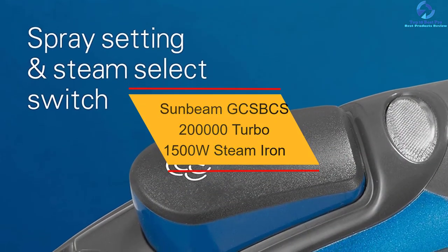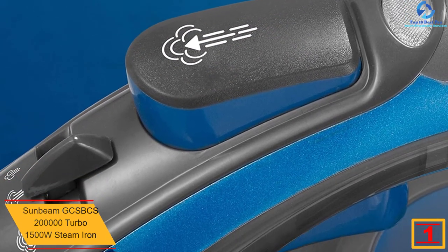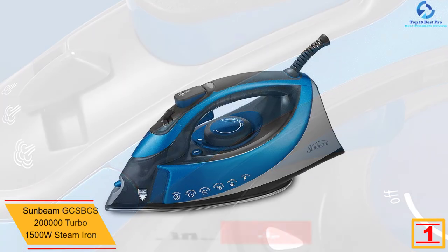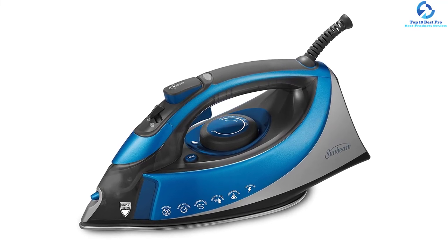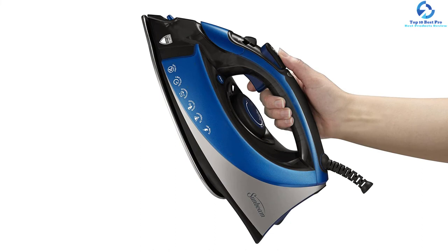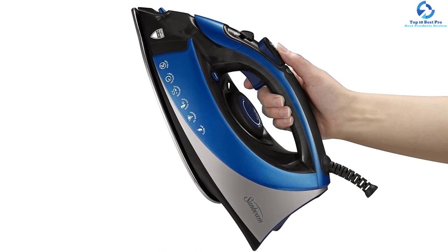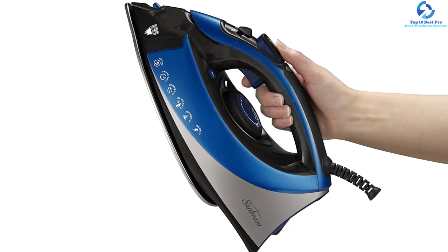And finally at number one, we have the Sunbeam GCSBCS-200 Turbo 1500W steam iron. What puts this iron at the top is its powerful burst of steam, making it one of the best steam irons on the market. Its extra-large soleplate is also worthy of mention, along with its large water tank, anti-drip system that prevents leakage, and auto shut-off. To complete the review, its 10-foot 360-degree swivel cord gives flexibility and easy maneuverability, and its anti-calcium system synergizes with its self-clean system to keep the iron firing on all cylinders.